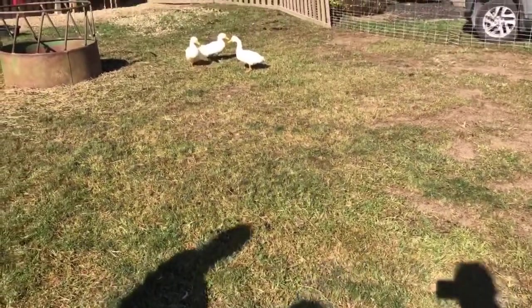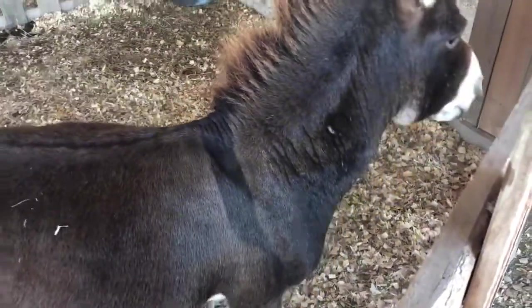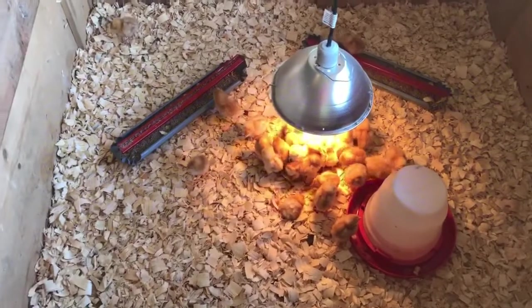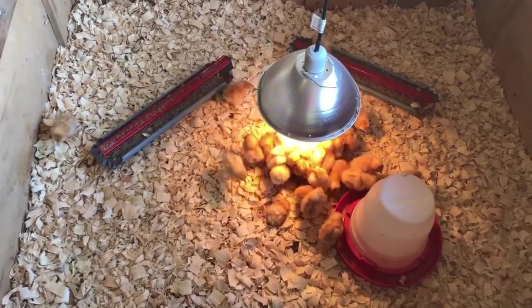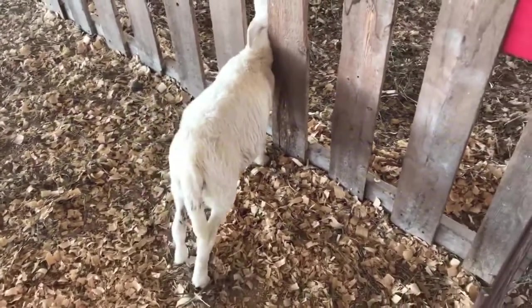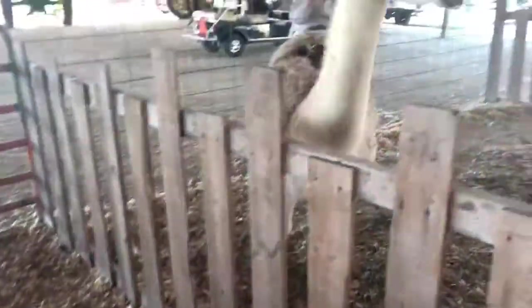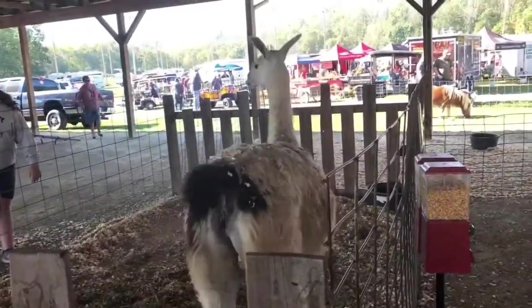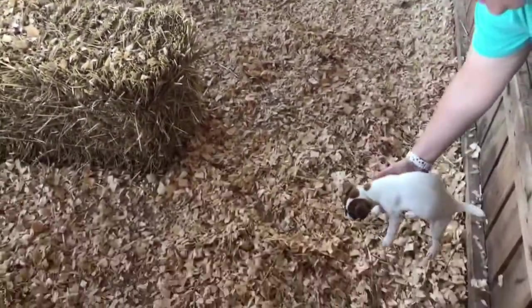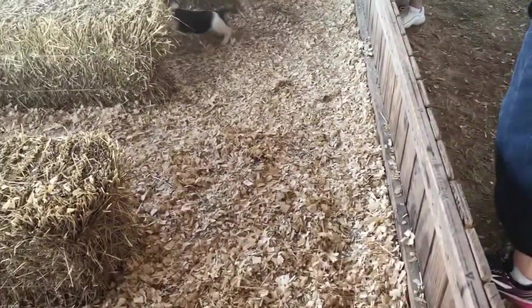We want to eat and they're asking where the pond is. We've got some baby chicks in here! And over here there's a Jack Russell and a beagle.